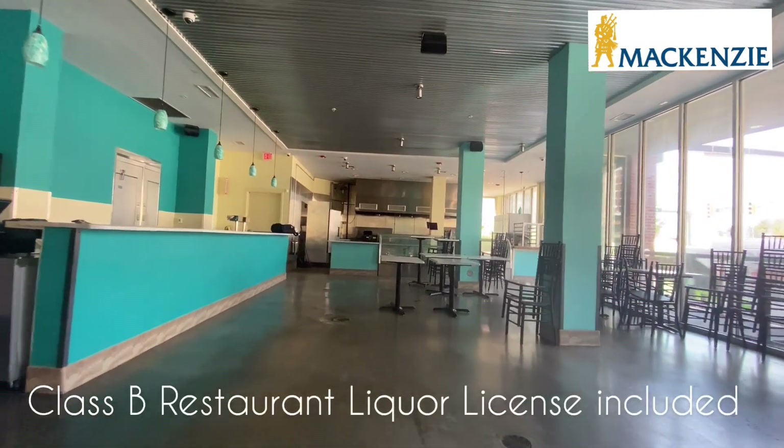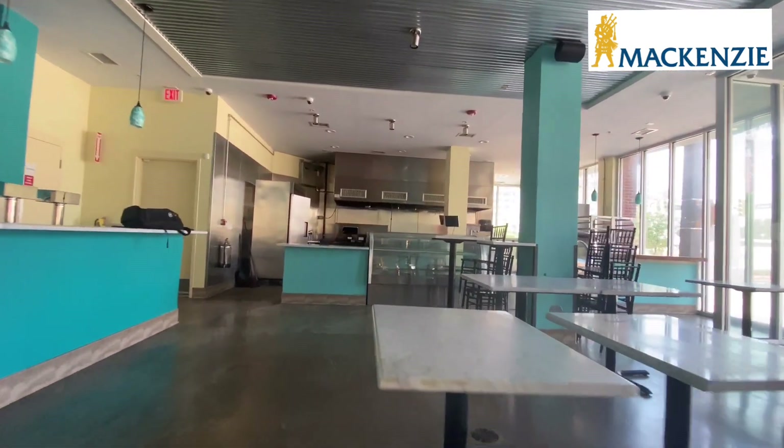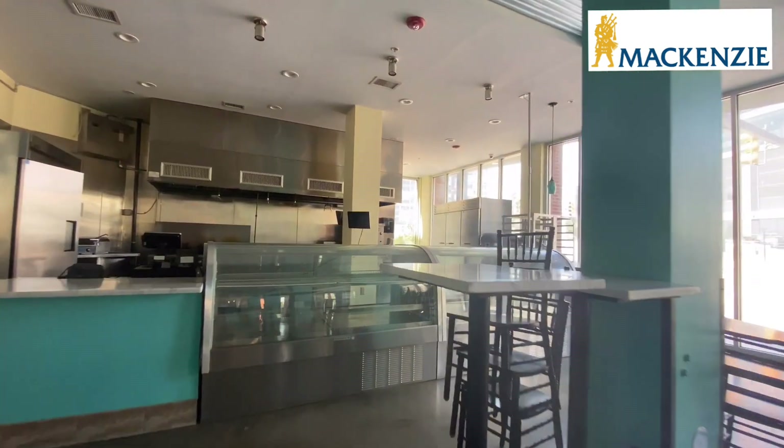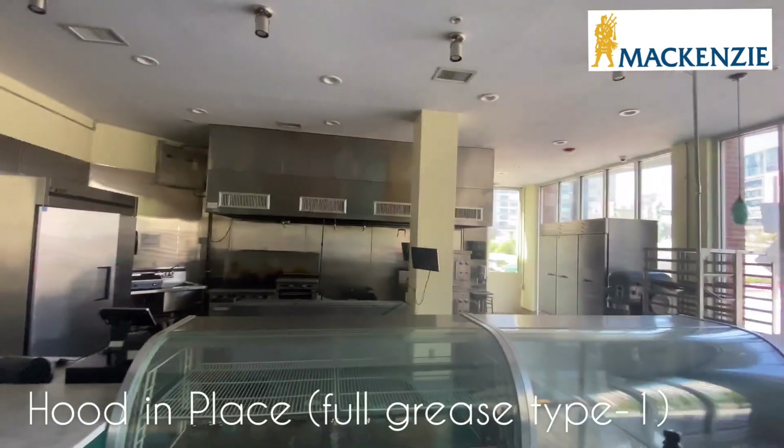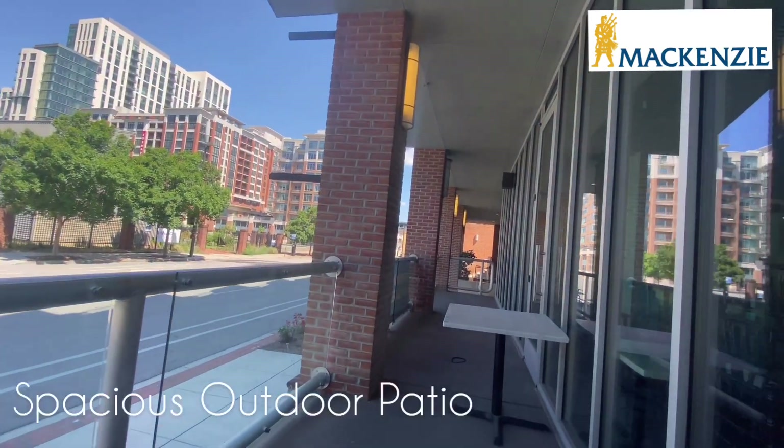The landlord group is prepared to provide a Class B restaurant license with the lease. The kitchen is fully equipped with an approximately 12-foot hood, as well as tons of refrigeration and display cases.